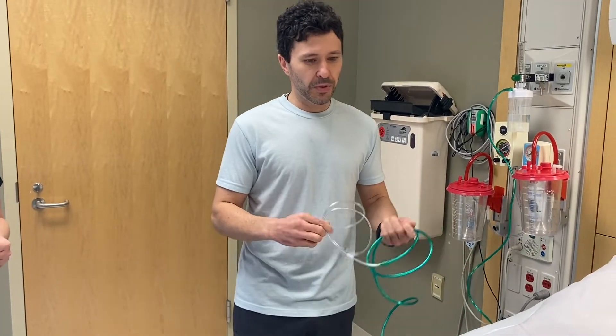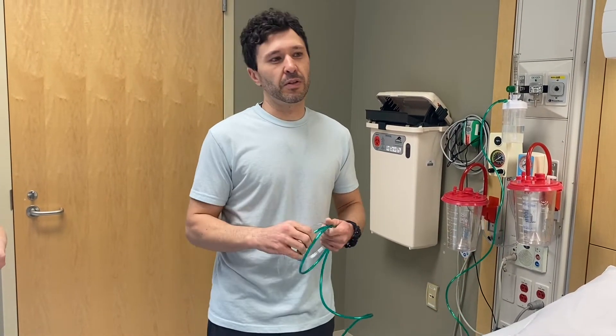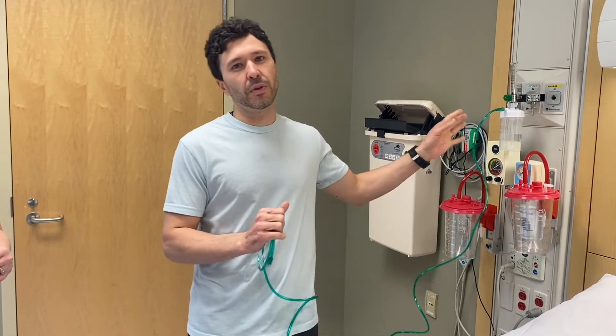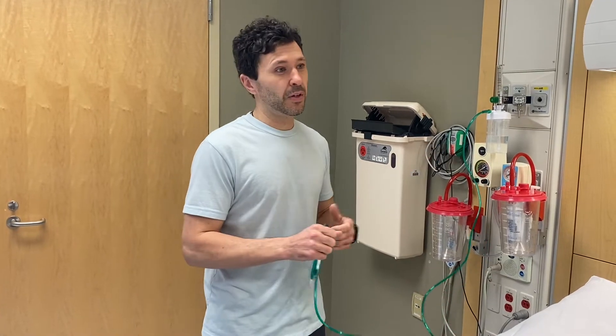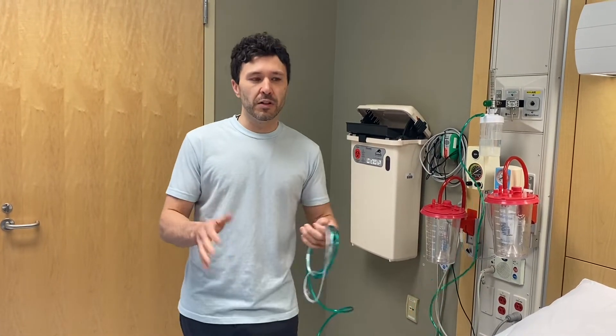I'm basically going to go over — not really how to use it — just common things to look out for. Not mistakes, just errors that happen mainly with the equipment and the way it functions. These things happen; I've seen them enough that it will probably be beneficial for everybody to know what to look for.